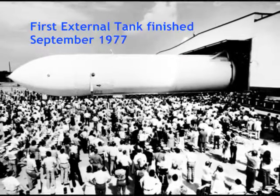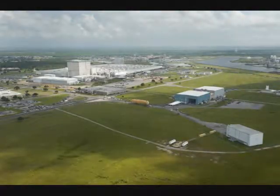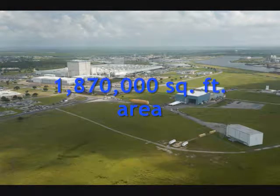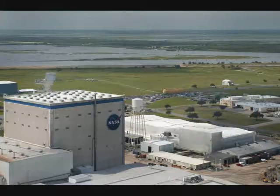Our facility is one of the largest manufacturing plants in the world, with a total area of 1,870,000 square feet — all under one roof.